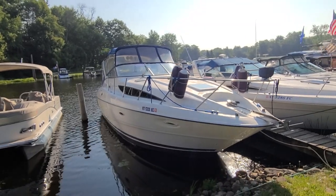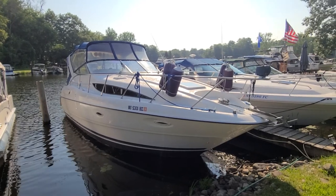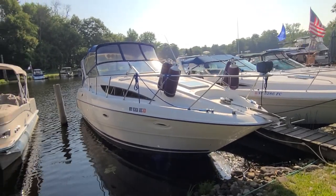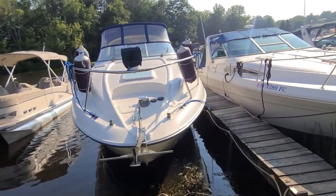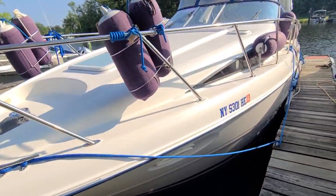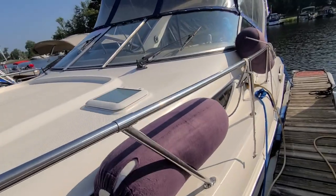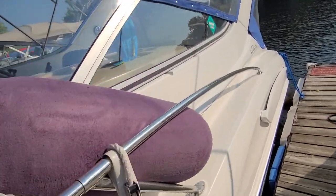This is Captain Bob Phillips from Atten Yacht Sales. We're here today looking at a freshwater-only 2002 Bayliner 3055 Sierra, listed for $49,500. This vessel is equipped with the Mercruiser 5.0 liter, 220 horsepower each, with Bravo 2 outdrives, with only 230 hours.